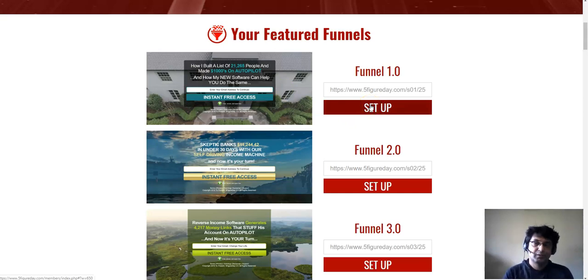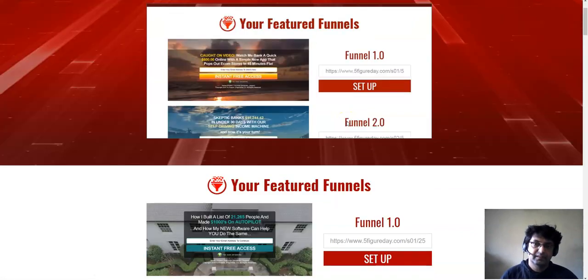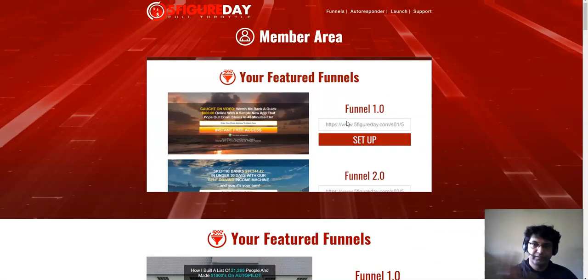The real magic happens when you promote this squeeze page. This is the members area with an introduction video from Brian - it's about 15 to 20 minutes but really important because Brian explains how the funnel actually works. I'm going to try to explain it simply - let's go through an example of how it works when you buy Five Figure Day Full Throttle.